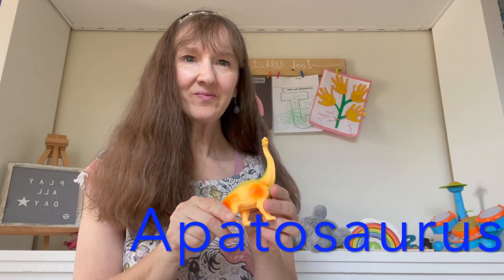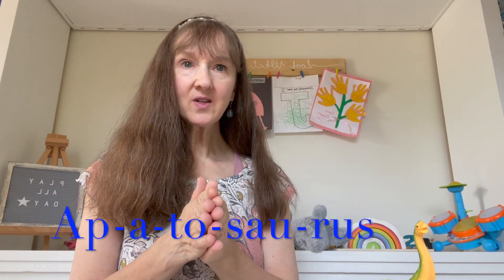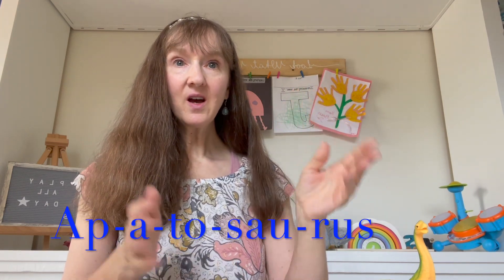Let's listen to a sound of another dinosaur — Apatosaurus. Let's count how many syllables the apatosaurus has. Apatosaurus. Do it with Miss Holly? Apatosaurus. Is that the same as the Tyrannosaurus? Yes, it has five syllables. Apatosaurus. Goodbye, Apatosaurus.